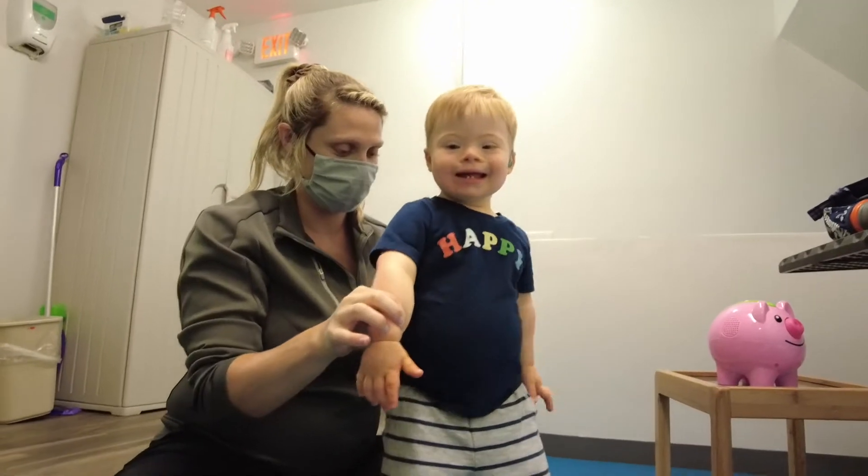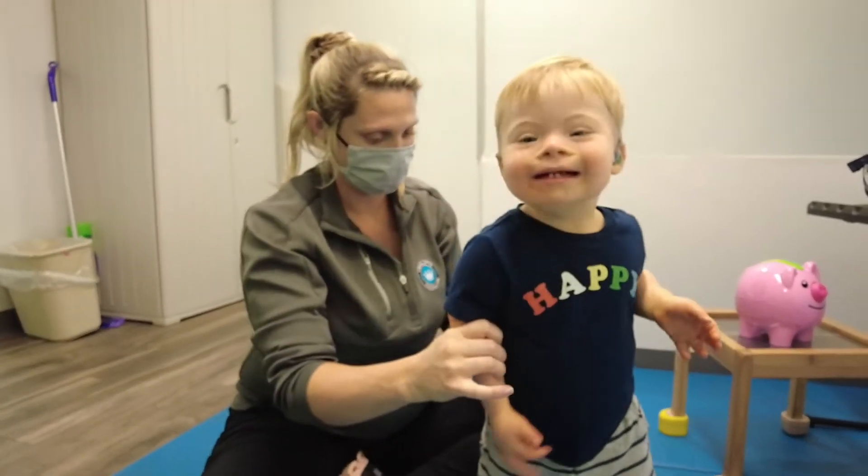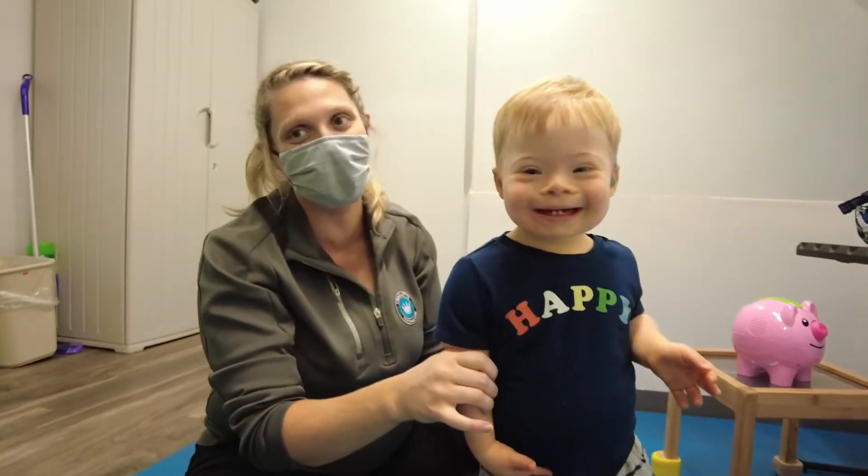Hi, my name is Casey Joost. I'm a physical therapist at Complete Kids. I see kids with torticollis, developmental delay, some autism, some cerebral palsy, and some spina bifida right now.